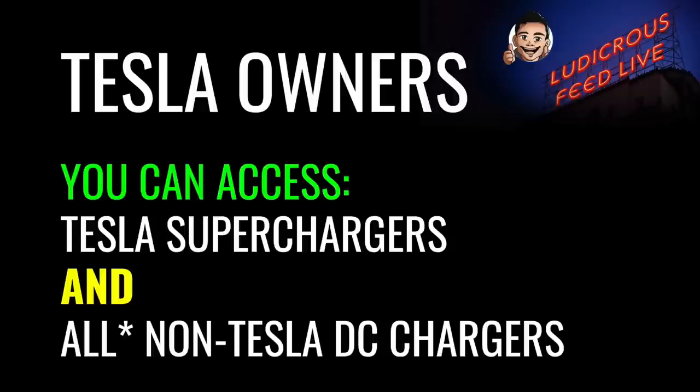As a Tesla owner, you can access Tesla superchargers and all non-Tesla DC chargers — basically almost 100% of all DC chargers in Australia currently. There is a small asterisk next to the word 'all' because there are some CHAdeMO chargers that are not compatible with some Tesla vehicles in Australia, i.e. Tesla Model 3 and Model Y. There is an adapter for Tesla Model S and Model X. At present, less than 5% of DC chargers are CHAdeMO.